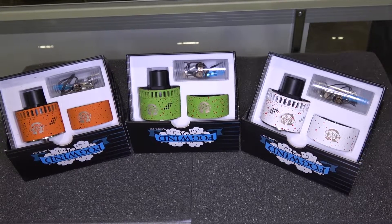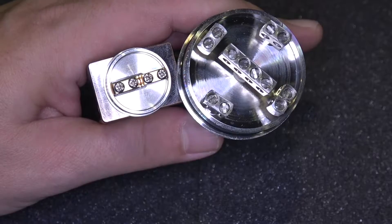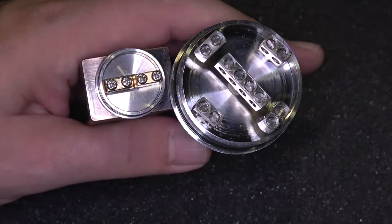This is definitely a flavor atomizer, and it definitely makes clouds too. It's a cloud chaser without a doubt. I tell a lot of people when they come up that if you really want to, you can build four different builds on it.